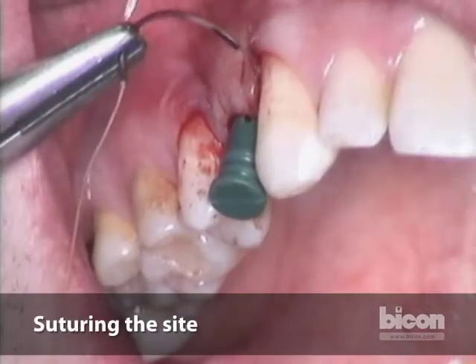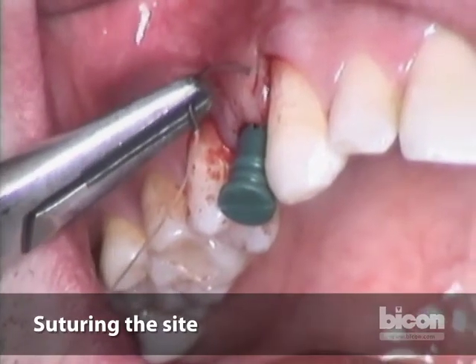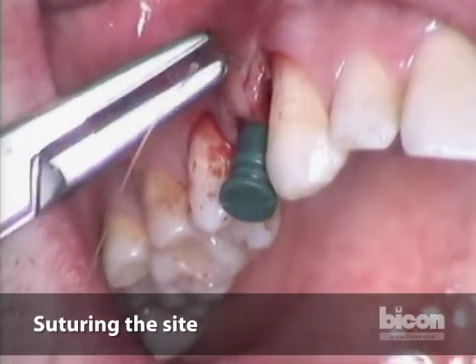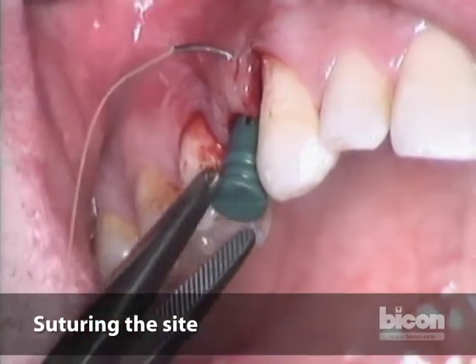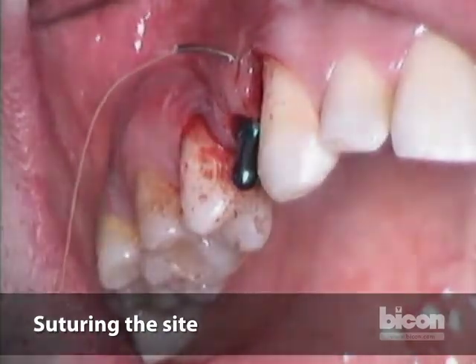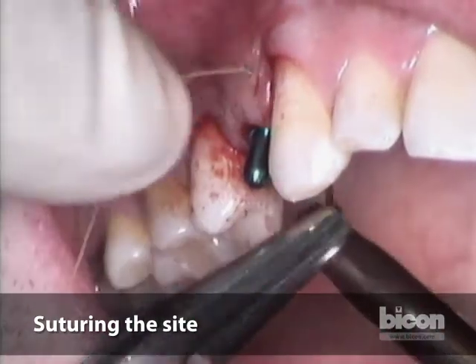The nice thing about the vertical mattress sutures is that they will be out of the way for Dr. Morgan. I will take the sleeve out — it'll just make my job a little bit easier.